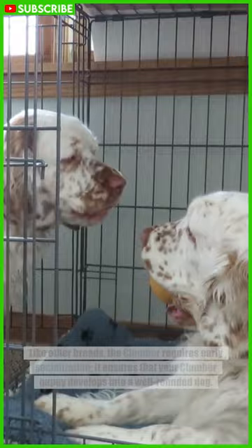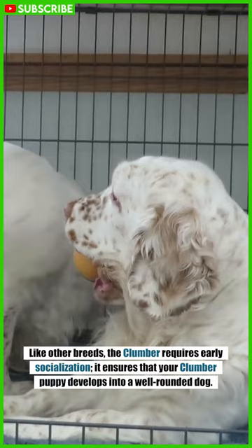Like other breeds, the Clumber requires early socialization. It ensures that your Clumber puppy develops into a well-rounded dog.